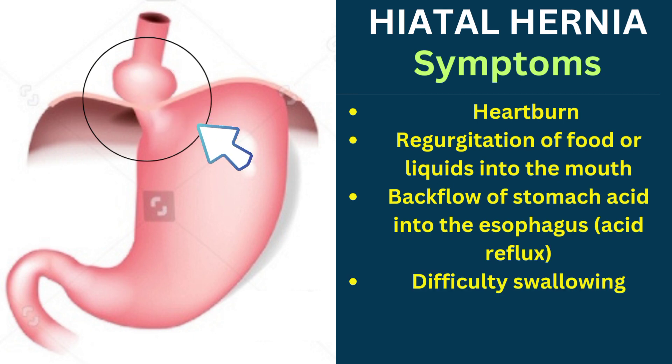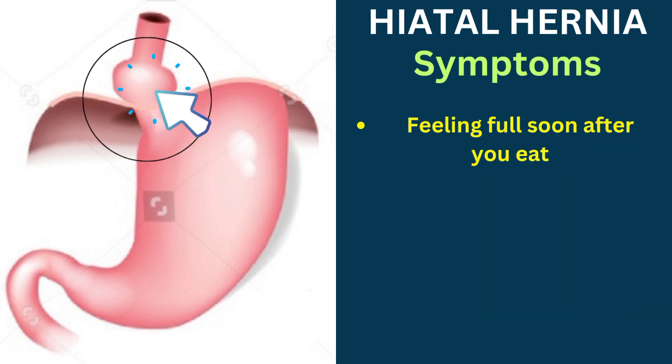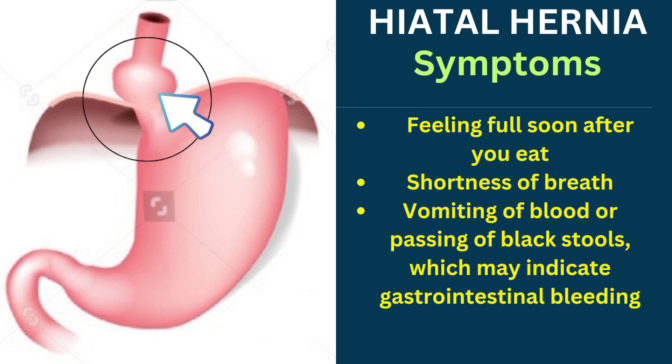Additional symptoms include difficulty swallowing, chest or abdominal pain, feeling full soon after you eat, shortness of breath, and vomiting of blood or passing of black stools, which may indicate gastrointestinal bleeding.